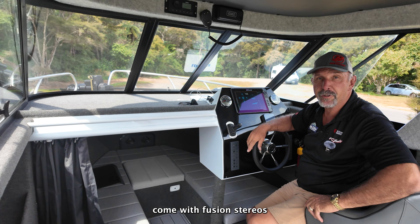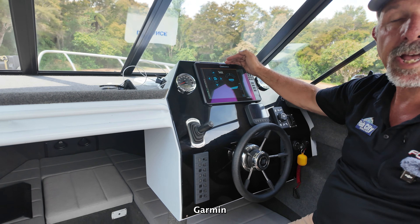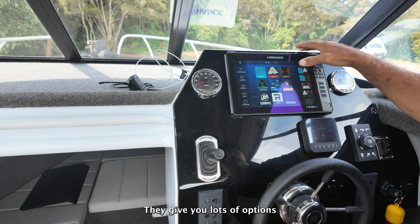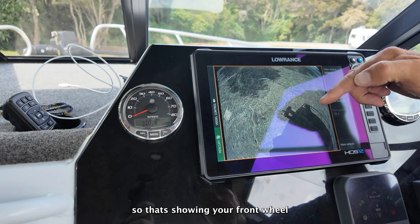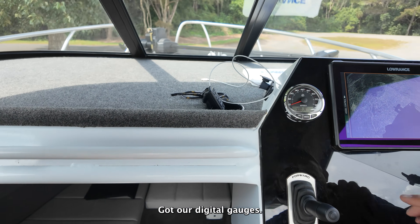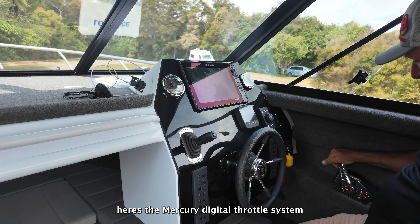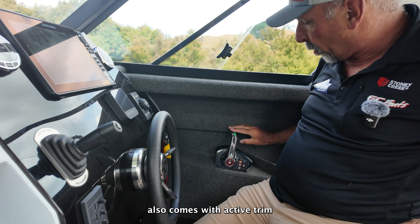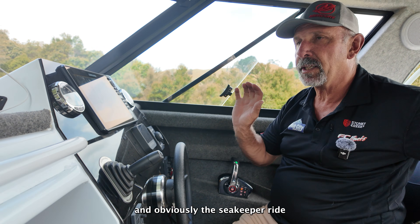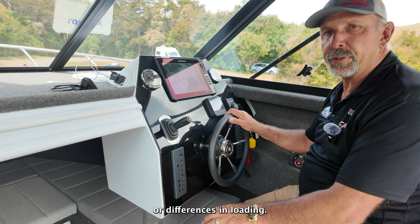Most of our boats come with Fusion stereos that are Bluetooth capable. We can use Lowrance, Simrad, Garmin, and Raymarine as far as sounders go, giving you lots of options. There's a front wheel camera view for steering when putting it on the trailer, digital gauges, forward and reverse on the Inura system, and the Mercury digital throttle. It also comes with active trim so you don't need to manually trim the boat, and of course the Seakeeper Ride automatic trim tabs, which takes all the work out of keeping the boat level when there's windage or differences in loading.